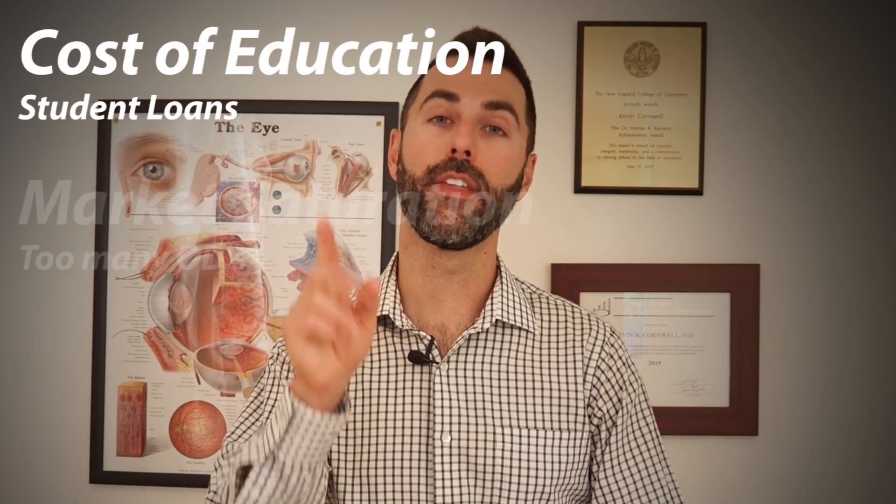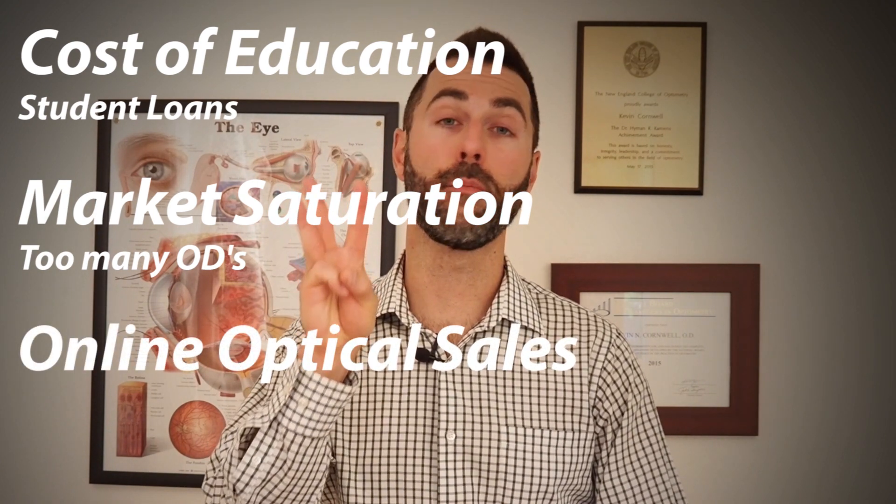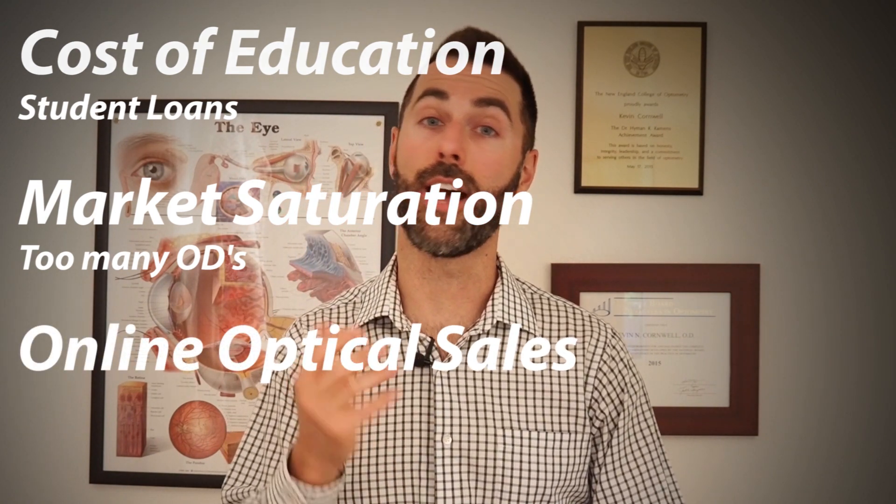So now that we've talked about some of the positive aspects of optometry, let's take a moment and look at the main reasons why people may stay clear of a career path in optometry. I feel there are three main reasons here. One, cost of education. Two, perceived market saturation. And three, disruption from online sales of eyeglasses and contact lenses.